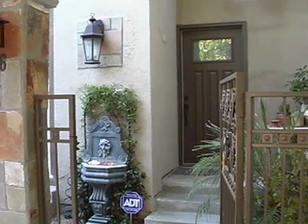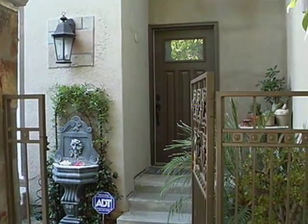Here we have a luxurious two-bedroom, two-bath townhome. Let's take a look inside.